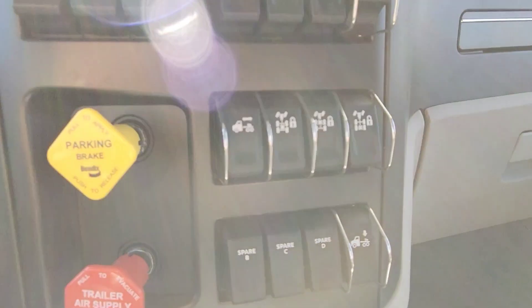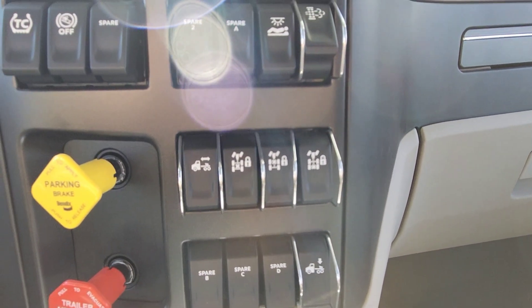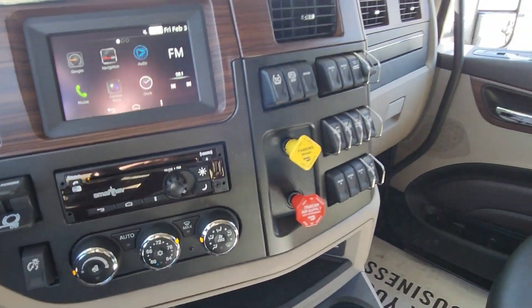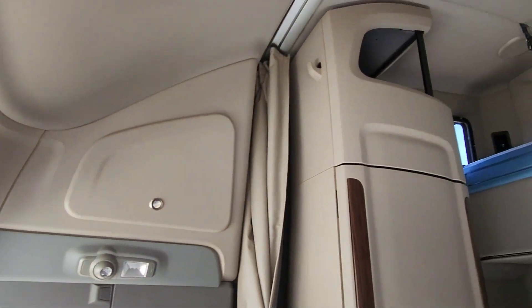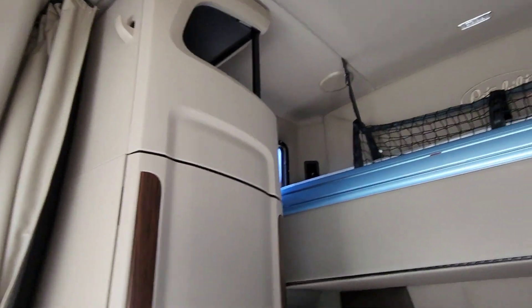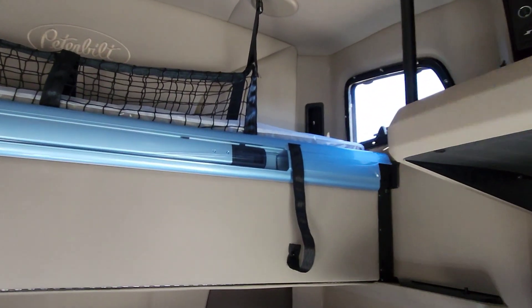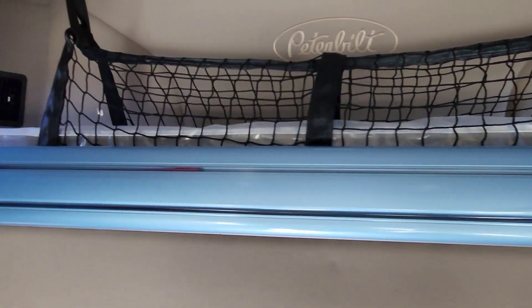It's got separate controls for the diff lockers. Again, it's a platinum interior double bunk. The detailer hasn't quite finished — he's actually waiting for me.